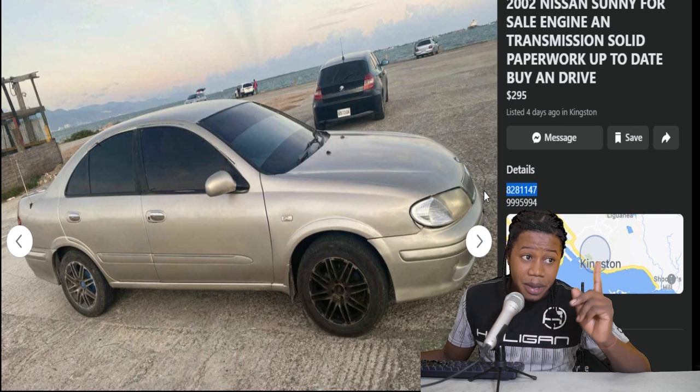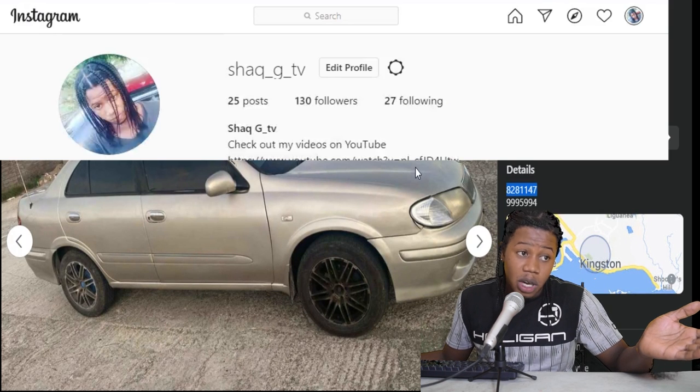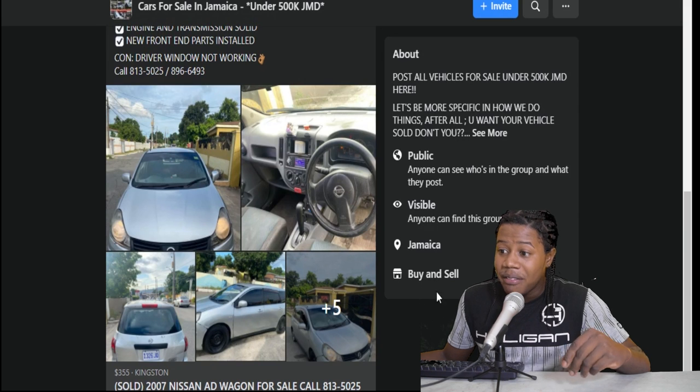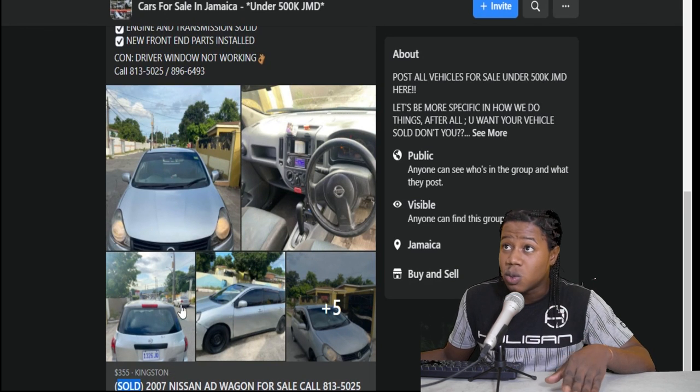Follow me on Instagram and I'll contact them and set up a meeting for you. Now here we have a 2007 Nissan AD Wagon. This one was selling for $350,000 but sadly it has already been sold. So we're not going to waste time on it, we're just going to move on to the next one.